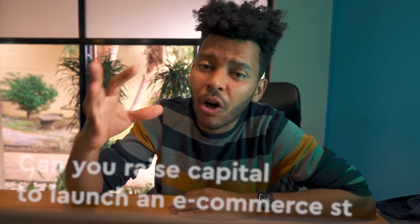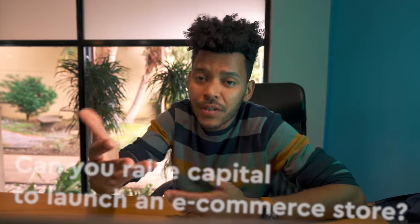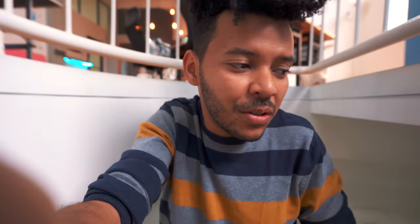A common question I get often is: can you raise capital to launch an ecommerce store? The answer is no — it's usually no. The reason is that in this day and age, launching an ecommerce store doesn't take a whole lot of money or a whole lot of time. So I'm going to get the team to launch an ecommerce store in under 8 hours.